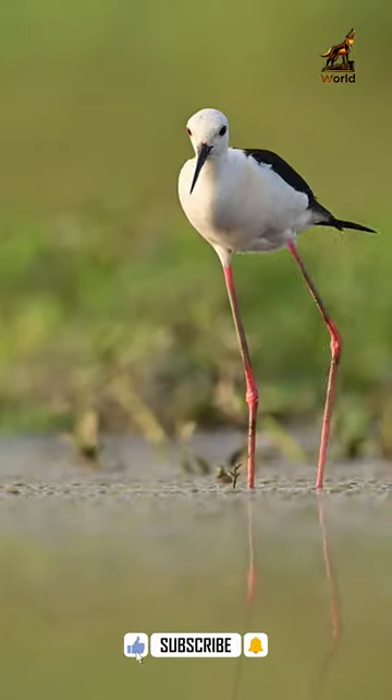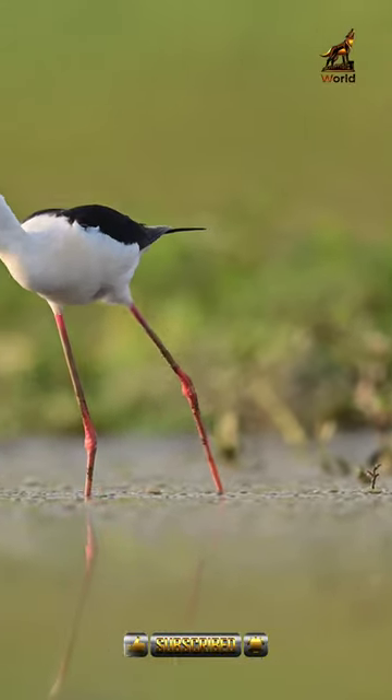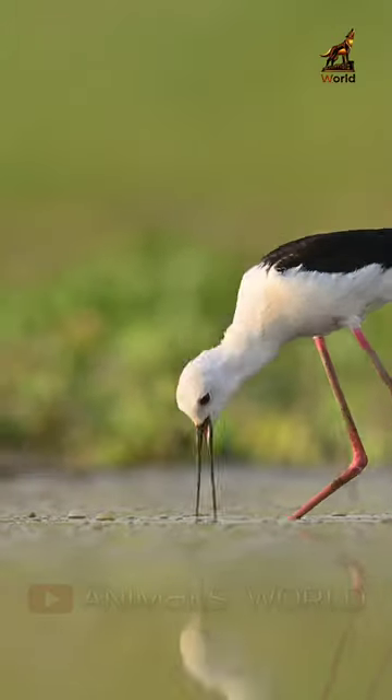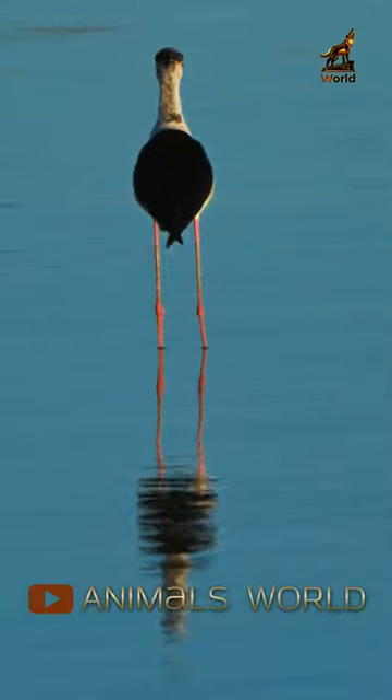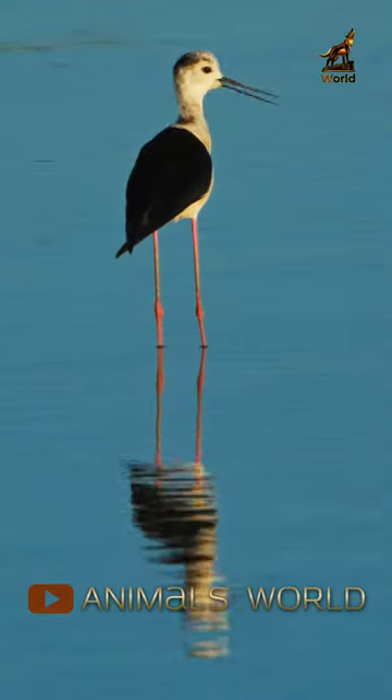The Blackwing Stilt has a slender body and long, thin legs that are up to 35 centimeters in length. The bird's neck is also long and thin, and its bill is straight and narrow, which it uses to catch insects, crustaceans, and other small invertebrates in the shallow water.